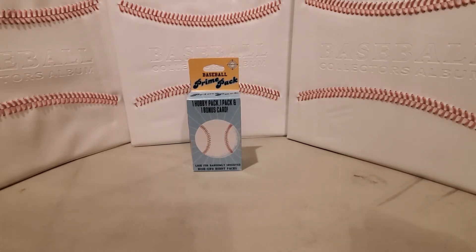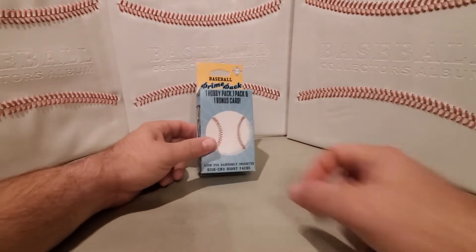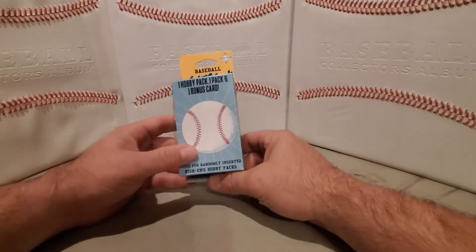If I'm guessing, we're probably going to get a pack of Pinnacle and probably some sort of big rack pack of Topps — maybe Big Leagues or something like that.